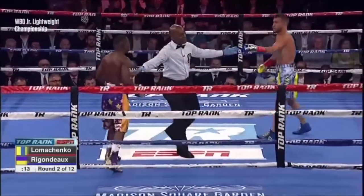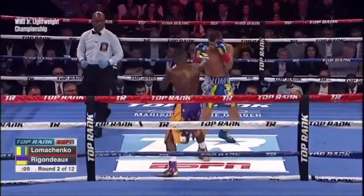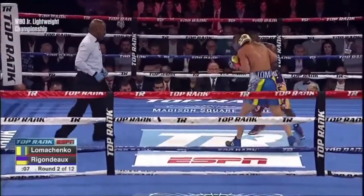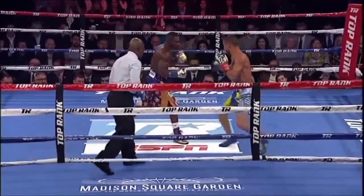Look at the grasping behind the neck by Riggo right there — I think Steve Willis is going to have to take control of things here at the conclusion of round number two. Holding behind the neck now by Riggo as he tries to fire off the left uppercut.